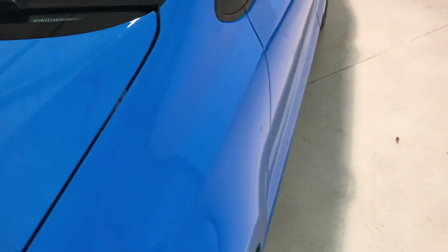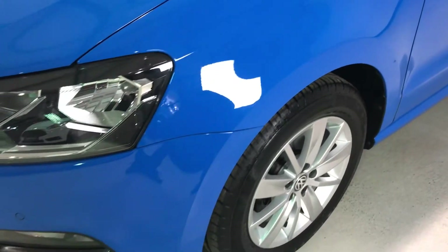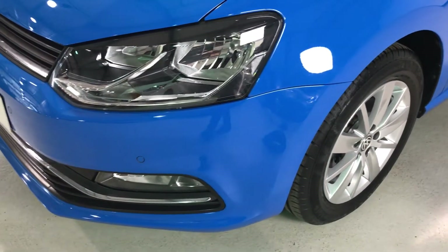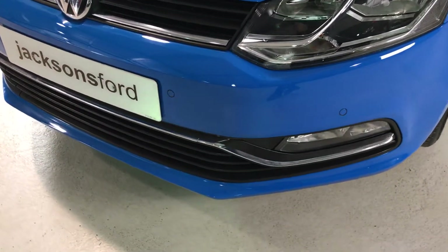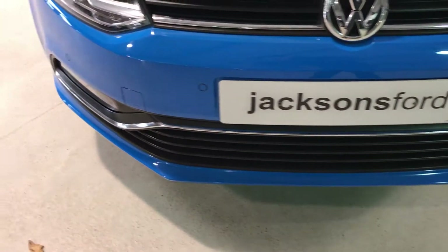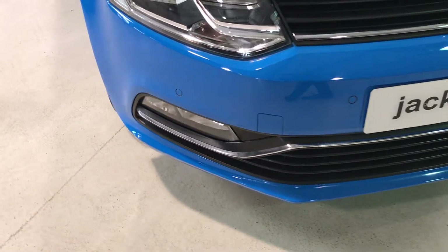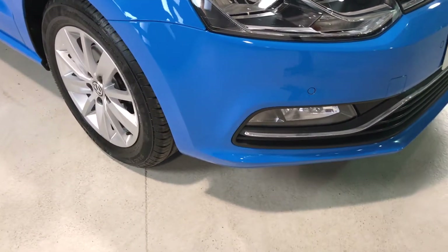No damage on the wings, so down on to the near side front wing there's no damage on there at all. Bumpers all around — the bumper corners on the near side, there's no bumper scuffs on there. Parking sensors on the front, and again there's no scuffs around the front. Moving on to the offside front, again no scuffs on there to make you aware.